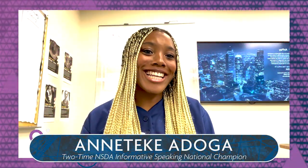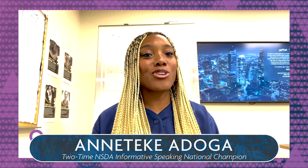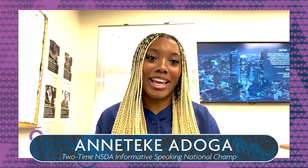Hi guys! My name is Anateke Adoga and today I'm going to be breaking down my 2022 national final round speech in informative speaking. For those of you who don't know, informative speaking is a category in which you pick a topic — it can be literally anything you want — and your goal is to inform your audience about it.